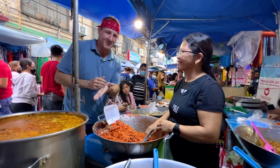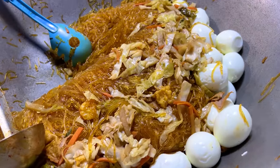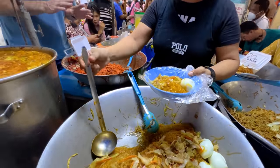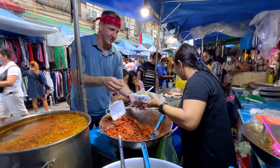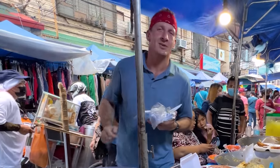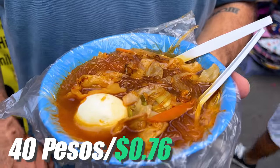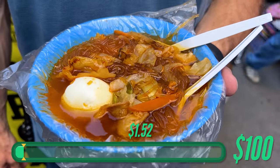Could I please have the sotanghon soup? This is my first time trying some of these noodles and different types of dishes here. She starts with a glass noodle, a little bit of cabbage, and a whole egg in there. And then she puts on the broth, and that broth is orange and beautiful. Thank you so much — we'll be back to pay in a couple of days. Right here we have a dish that's a bit more Chinese-inspired than some of the things I've tried so far in the Philippines.